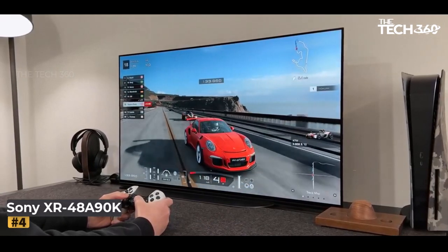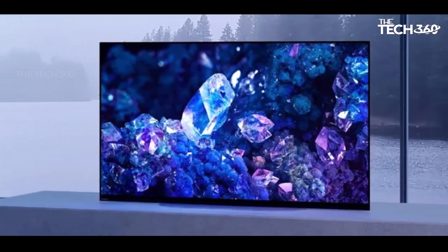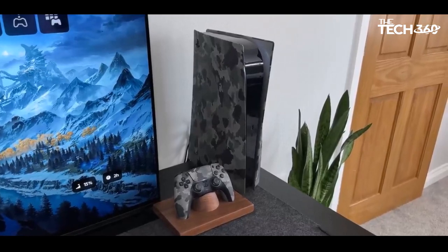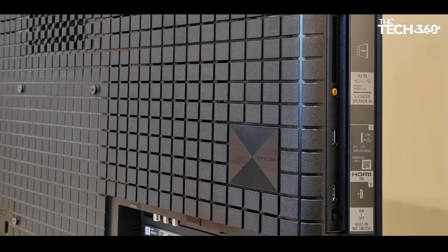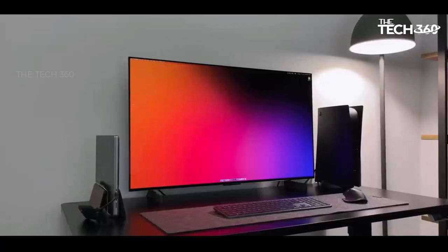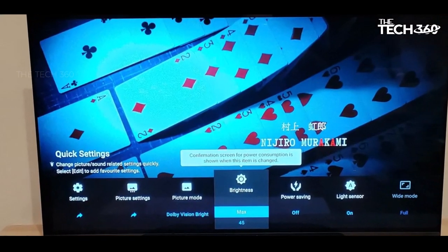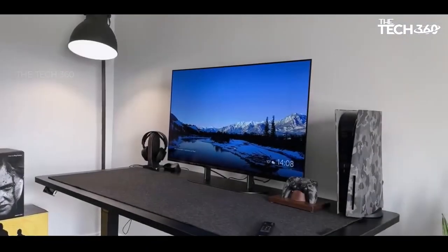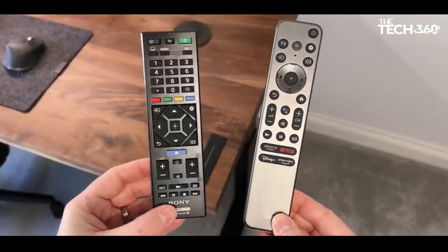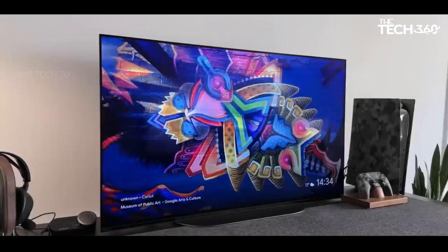Number 4: Sony XR48A90K. The design of the Sony A90K 48-inch model prioritizes compactness, with a minimalist approach to achieve a sleek appearance. The black bezel surrounding the display is notably thin, measuring just 8mm at the top and approximately 12mm on the sides and bottom. The low-profile stand, with a width of 50cm and depth of 23cm, contributes to the overall compactness, making it easier for users to find suitable furniture for placement. When it comes to picture quality, the A90K impresses with near-flawless performance, positioning itself as one of the best 48-inch TVs in testing. The inclusion of Acoustic Surface Audio Plus technology enhances the audio experience, although users may still consider adding a soundbar for optimal sound quality.